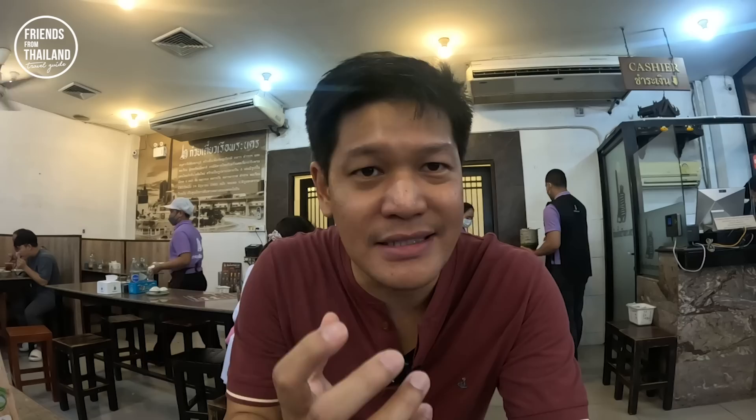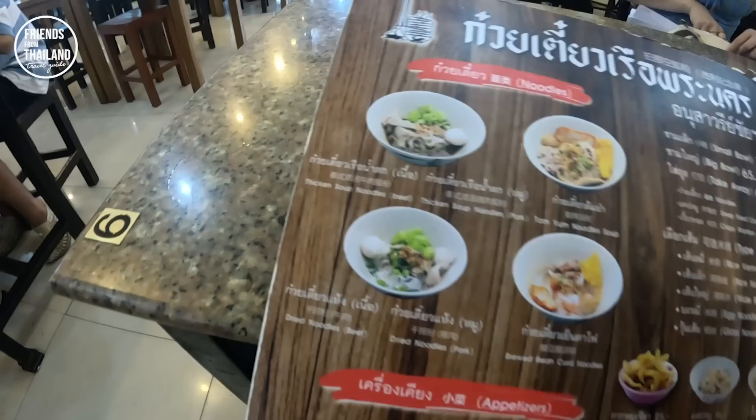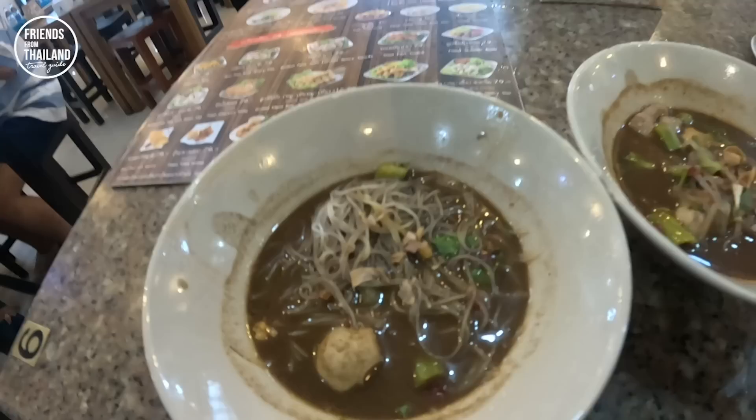If you appreciate what I do, be sure to hit like, subscribe, and recommend this channel to your friends. I promise I'll give you my insight as a local Thai so you get to know what foreigners might not know. Here is the menu — two options: Thai boat noodles or Tom Yum noodles. You can have it with soup or without soup — nam or hang. The price is just 16 baht for a small bowl. The portion is very, very small, that's why you see people having like 10 bowls.